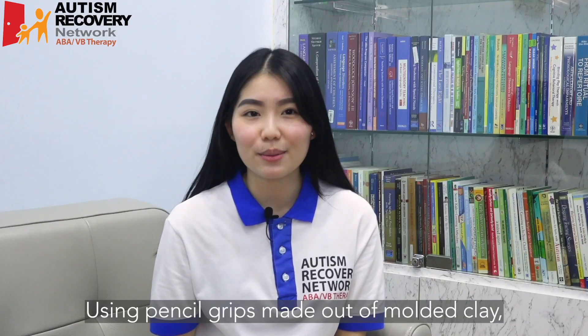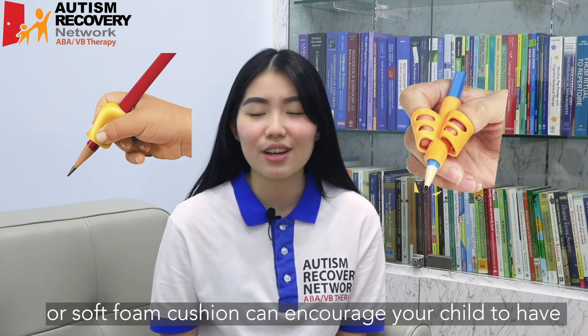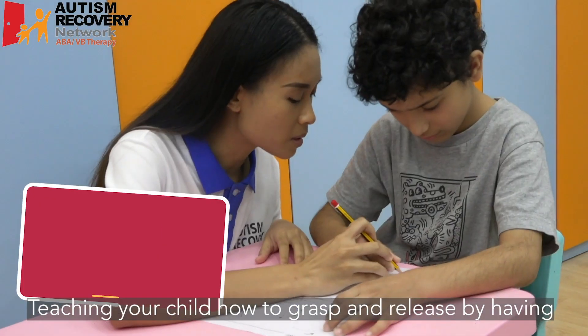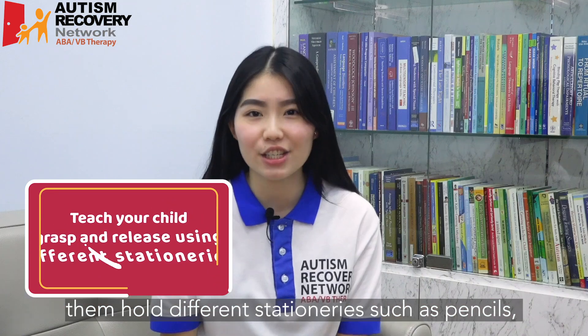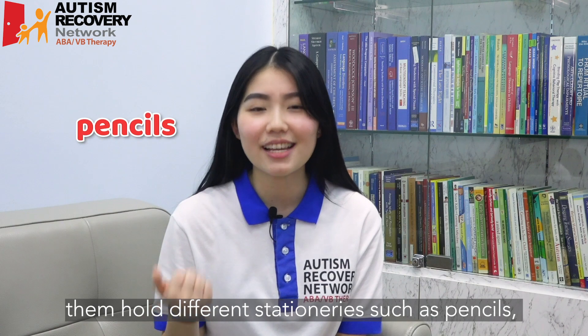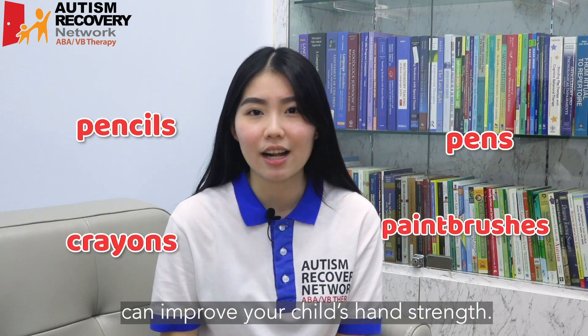Using pencil grips made out of moulded clay or soft foam cushion can encourage your child to have a firmer grip. Teaching your child how to grasp and release by having them hold different stationeries, such as pencils, pens, paintbrushes, and crayons can improve your child's hand strength.